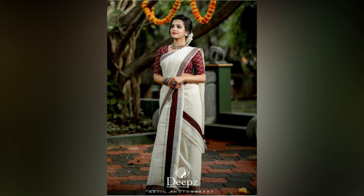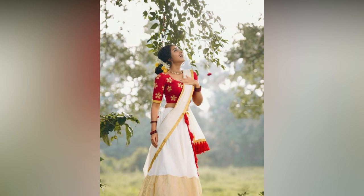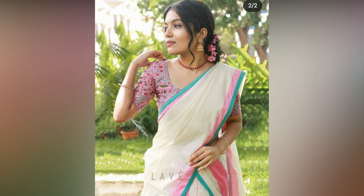go for blouses with modern cuts like cold shoulder, deep backs, and lock sleeves. If you want the classic charm in your look, then go for traditional blouse patterns like brocade V-necks, silk puffed sleeves, and cape sleeves with light work.